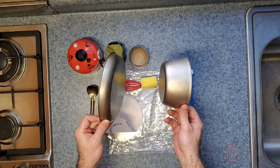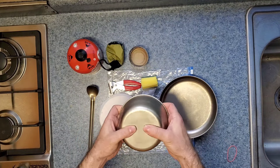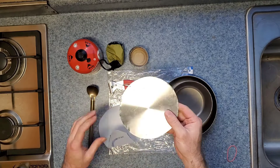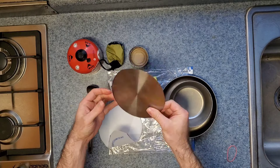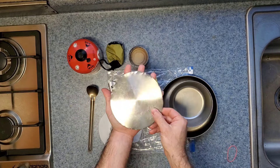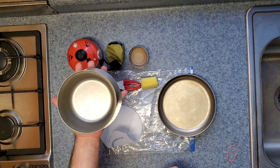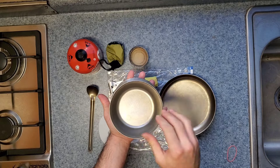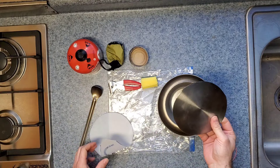These are quite lightweight and not really designed for cooking in — the titanium is very thin, you can bend it with your hands. To prevent scorching on the bottom, I'm carrying a round piece of stainless steel cut from the bottom of a stainless steel plate I got at a thrift store. That will go between the pot or pan and the stove that I'm cooking with, and that will prevent me from scorching the food that I'm cooking in there.